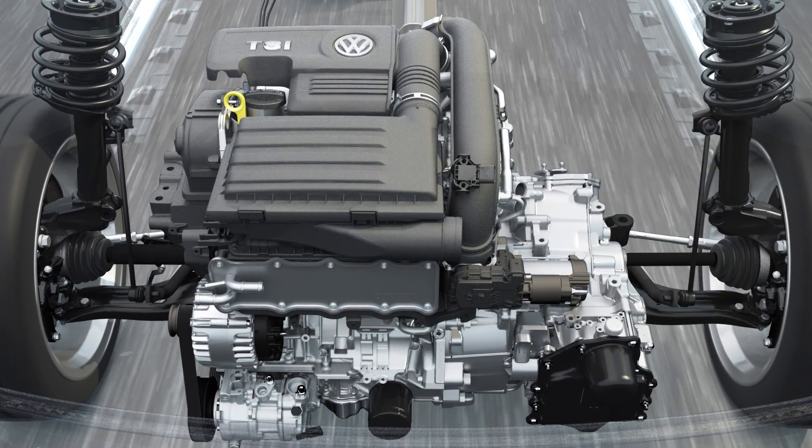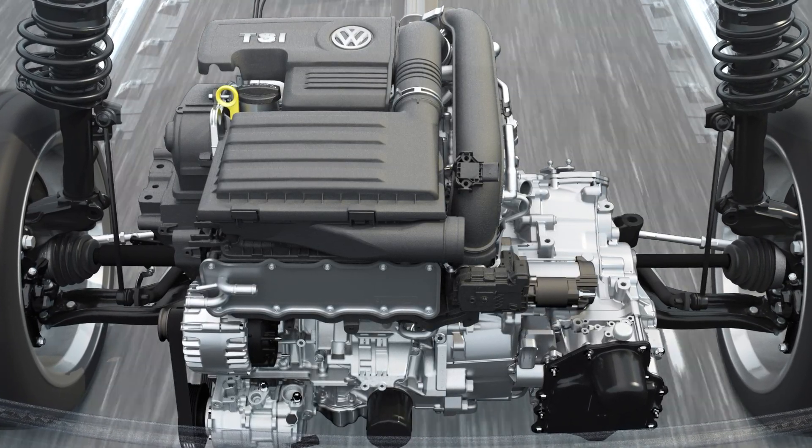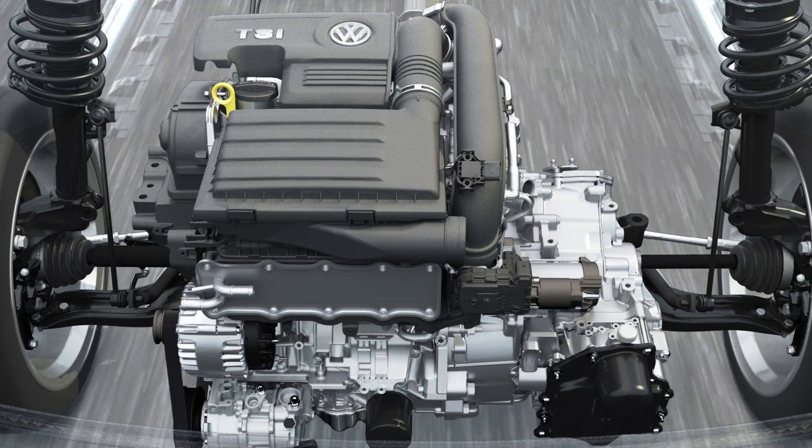TSI also stands for downsizing, and that means high performance and high torque from small engines, which are lightweight and effective.